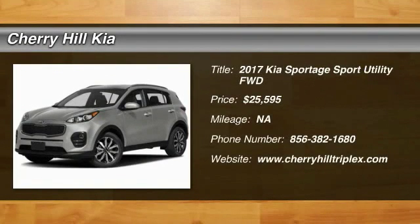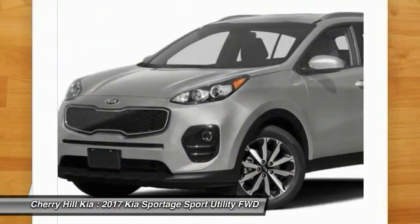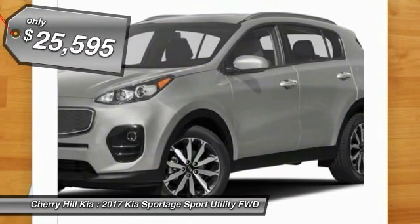2017 Sportage. With its sleek and stylish exterior and its roomy feature-laden interior, the Sportage both looks good and performs well on the road, and is priced below $30,000.